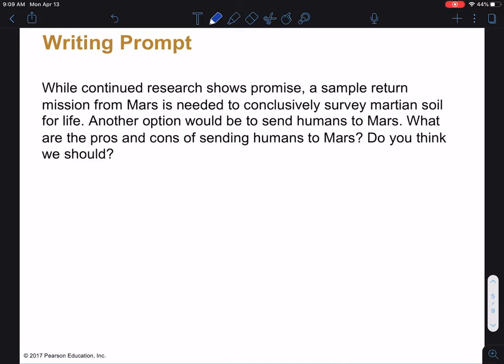All right. Now that you have that written down, I'll go ahead and list out what I think the pros and cons are. For the pros, there's really one main big pro, and this is the scientific payoff, which would be huge. Humans can go all over the place, change their experiments on the fly, drive around, and do sampling in different locations.